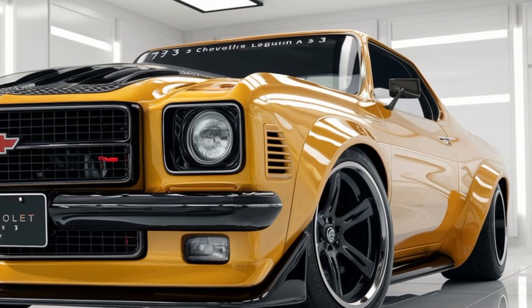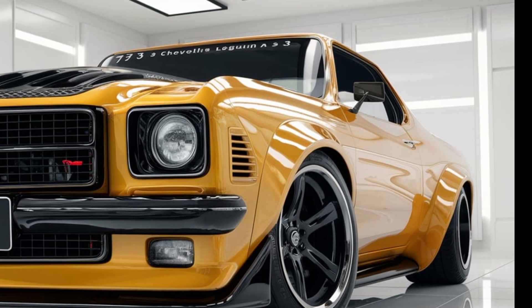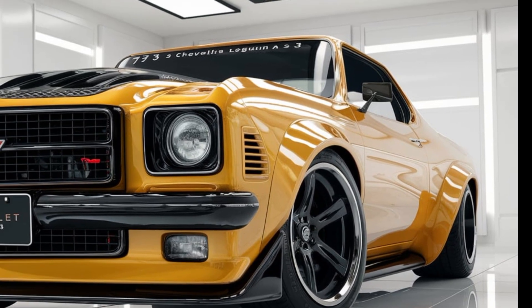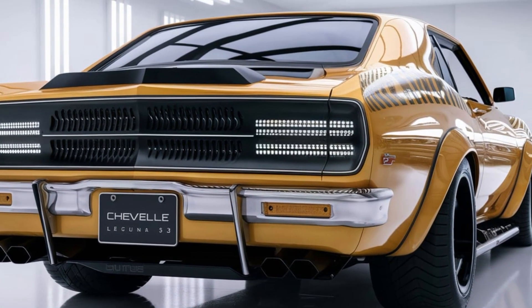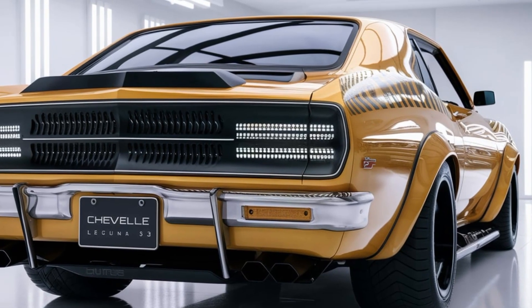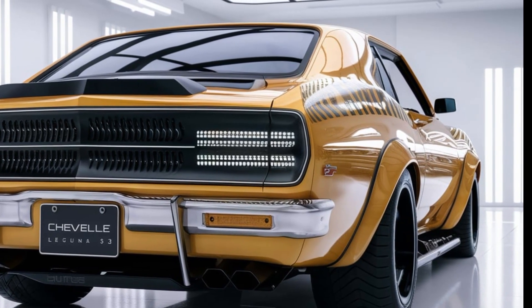this car has presence. And with that aggressive front fascia and aerodynamic enhancements, the 2025 Laguna S3 looks like it's ready to dominate both the street and the track. Now let's jump inside.